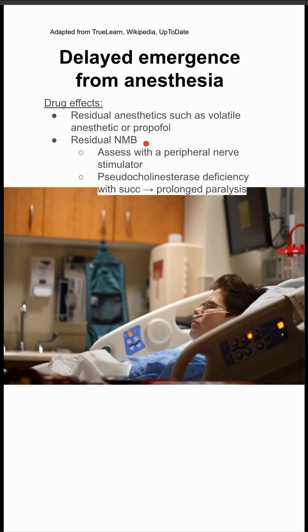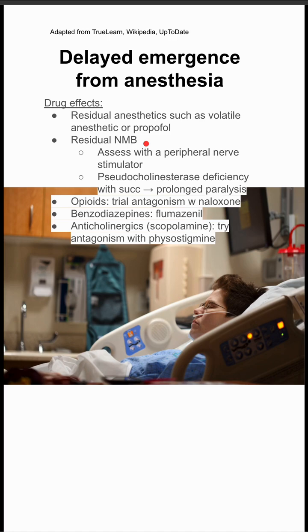If a patient has a pseudocholinesterase deficiency and you've used succinylcholine, they can have prolonged paralysis. If there are excess opioids on board, you can trial antagonism with naloxone. Similarly with benzos, you can try flumazenil.